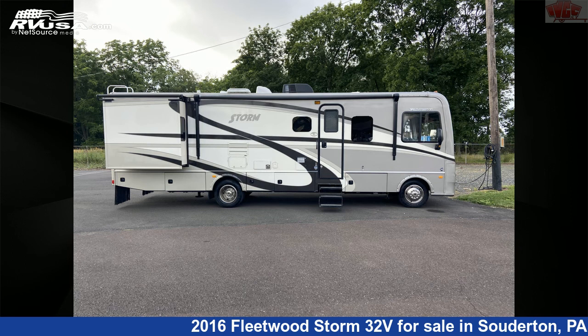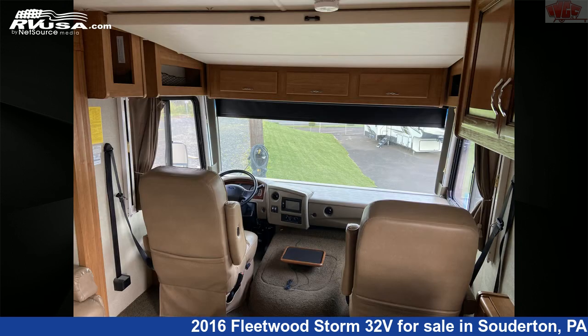This 2016 Fleetwood Storm 32 Volts is built on a Ford F-Series Super Duty chassis and is powered by a Triton engine.